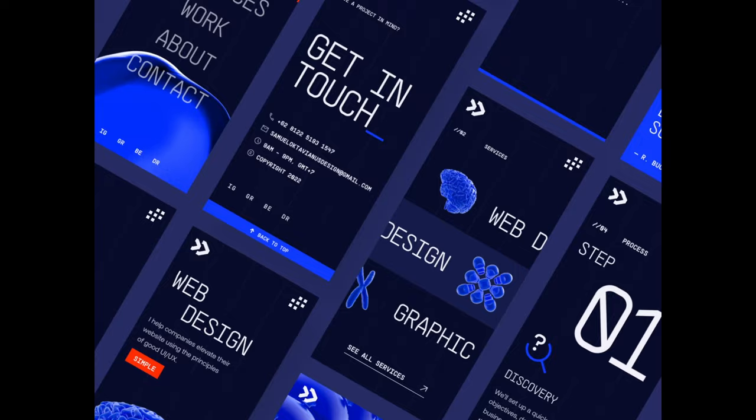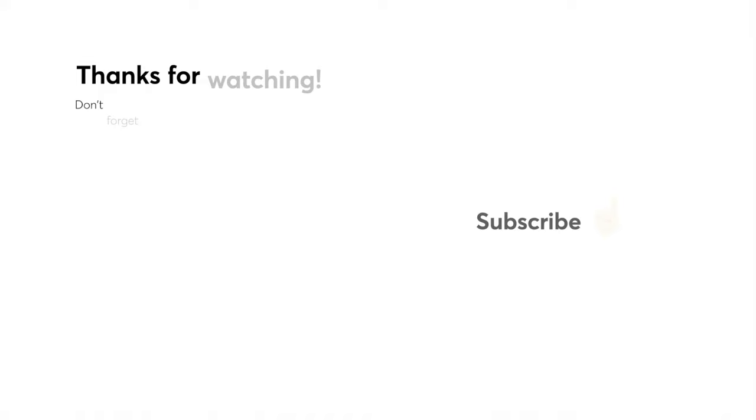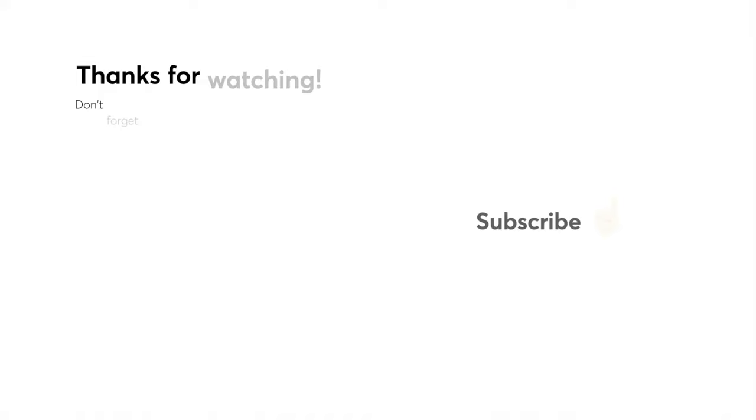That's it for this week, folks. I hope you enjoyed this video. Let us know in the comments below what your favorite design was — we would love to hear from you. Make sure to click that notification button and subscribe if you enjoyed this video; we post every single Monday. Thank you for watching and we'll see you next week.